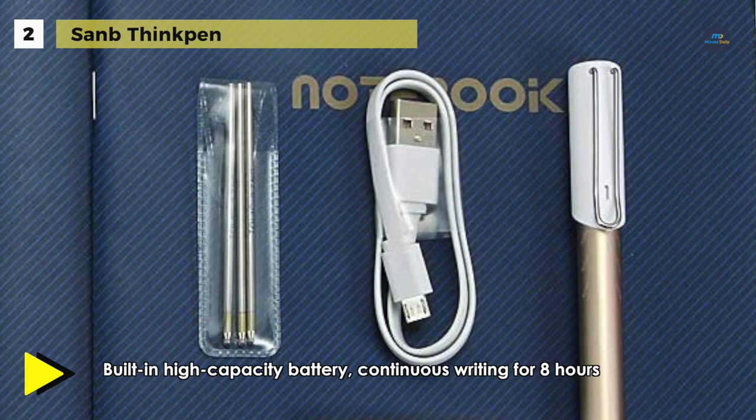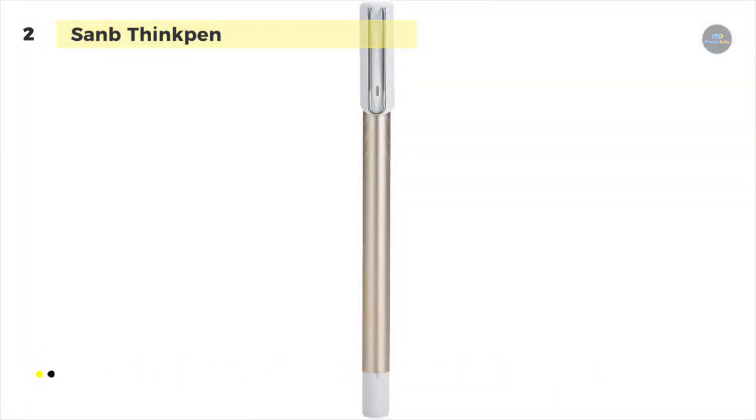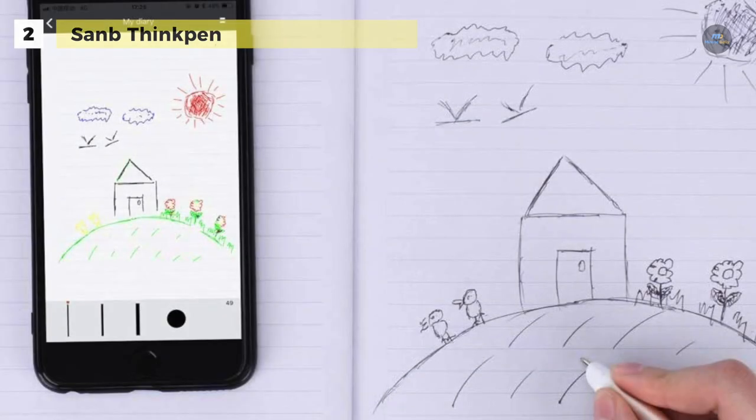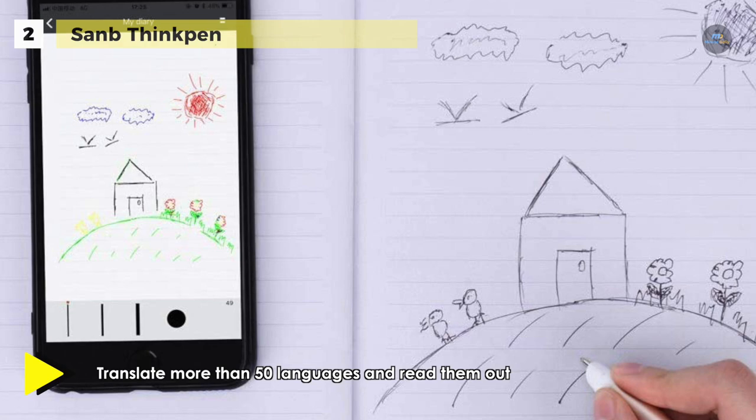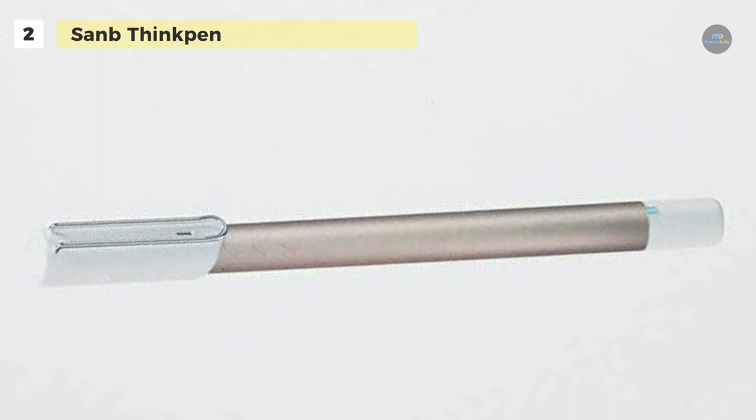You can share the notes to Dropbox, Evernote, Facebook, Pinterest, Twitter, WeChat, and more. Just like other smart pens, you need to use the pen's supplied dot matrix notebook for it to pick up on your words. It is expected to last for 8 hours with a single charge. The camera on the tip of the San B electronic Think Pen can capture 120 frames per second, immediately converting your written lines to images and text. The mobile app also comes with a pretty reliable translation capability as well.